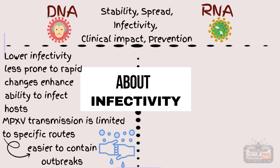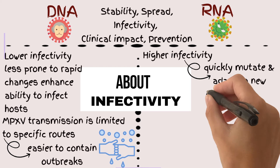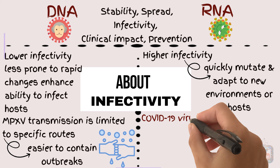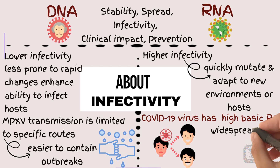On the other hand, RNA viruses like SARS-CoV-2 often have higher infectivity, driven by their ability to quickly mutate and adapt to new environments or hosts. The COVID-19 virus has shown a high basic reproduction number, meaning each infected person can spread the virus to several others, contributing to widespread and rapid transmission.